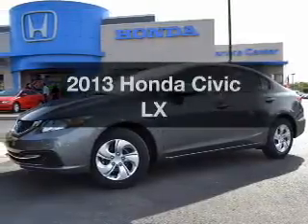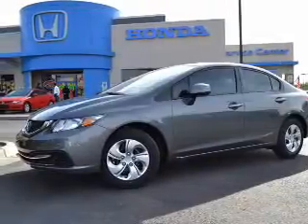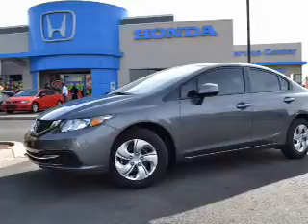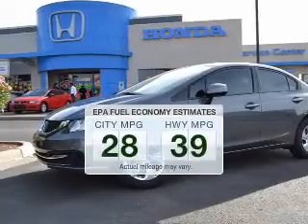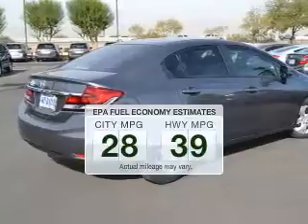Presenting the 2013 Honda Civic, everything you need under one roof with this great vehicle. Low emissions and the good fuel economy offered in this vehicle are important to you and to the environment.